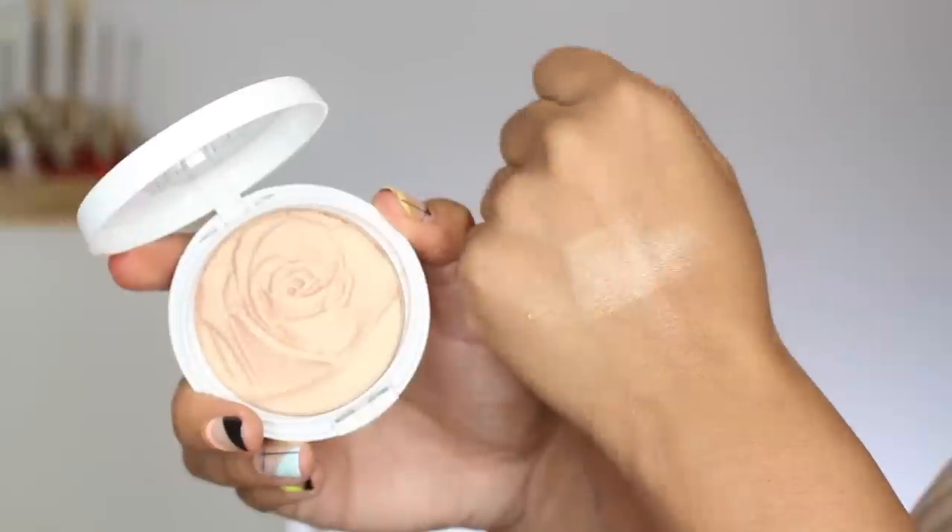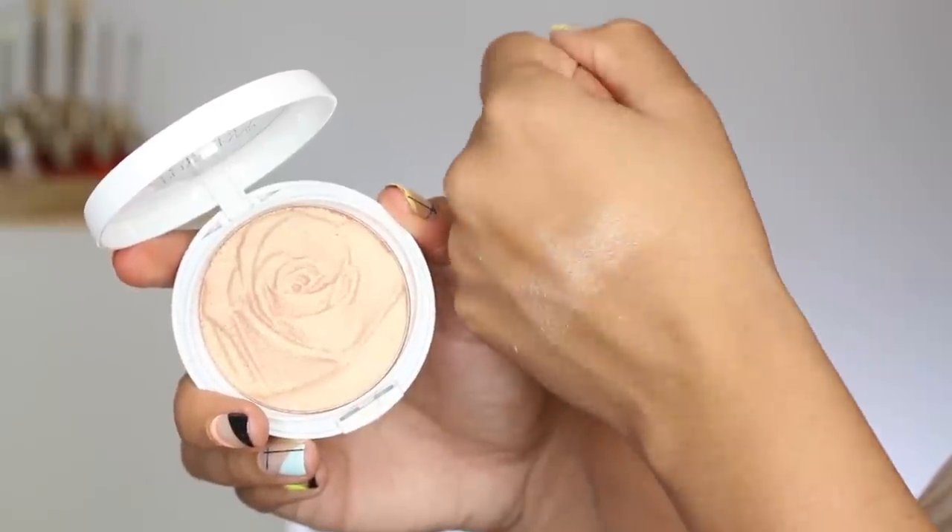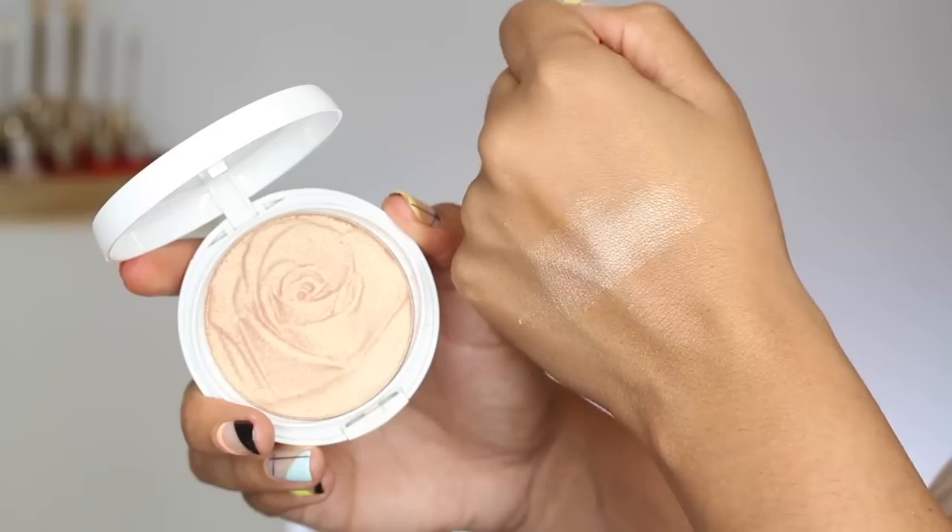This is their Rosé All Day Petal Glow Highlighter in the shade Freshly Picked. There are a bunch of really gorgeous shades. I wore one of the more pinky ones yesterday, actually, in Soft Petal — really pretty, has a nice pink hue to it. But this one is just my favorite. I love these highlighters that have a goldy pink look to them because they don't end up very pink on the cheeks, but it just adds some kind of warm peachy-ness to it.